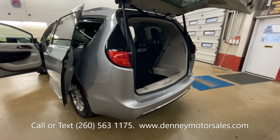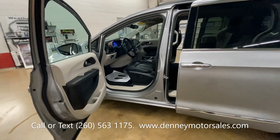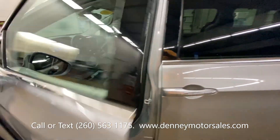This one's got the remote start system, rear view camera, and safety features like side blind zone alert, cross traffic alert, and the rear parking sensors.